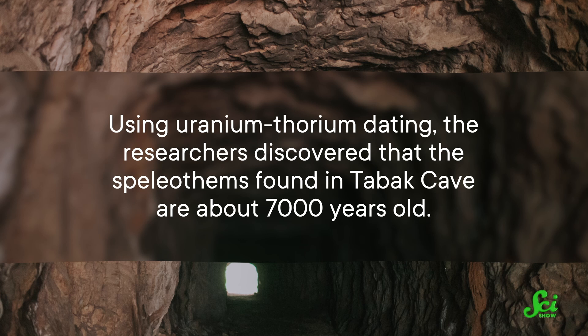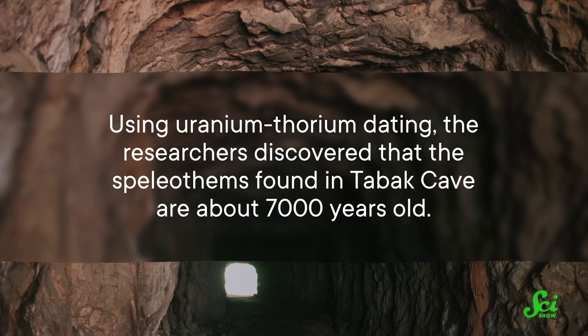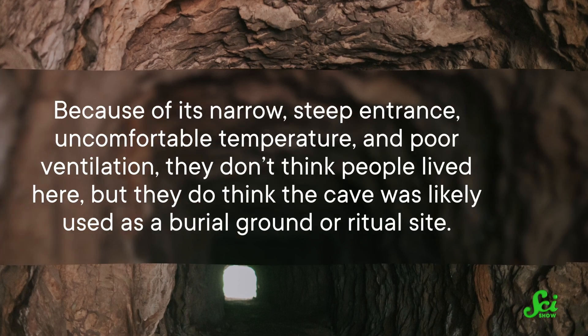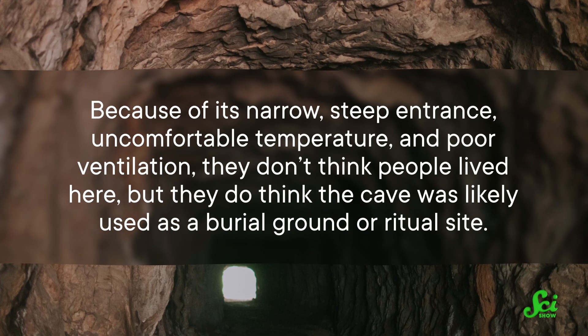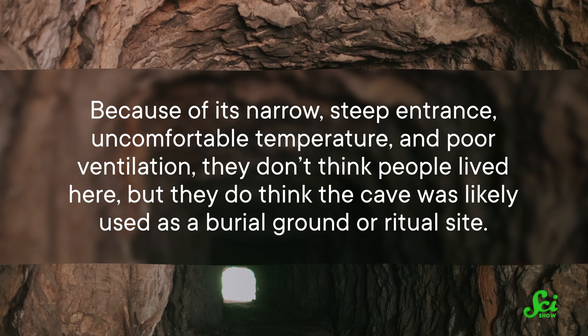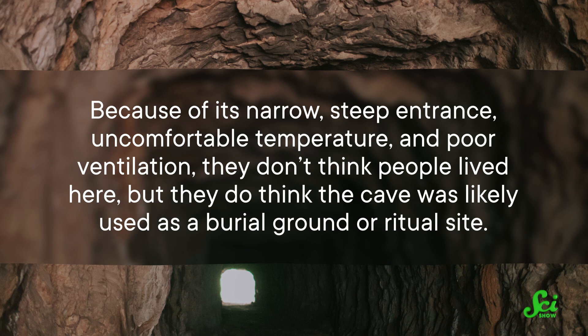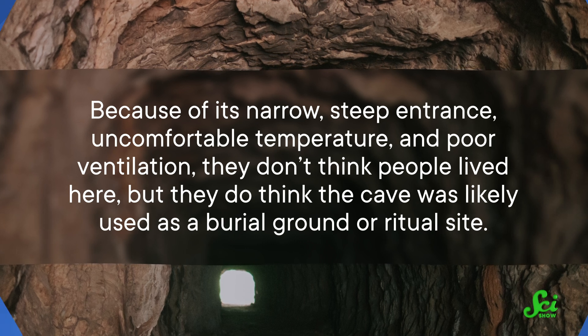Using uranium-thorium dating, the researchers discovered that the speleothems found in Tabak Cave are about 7,000 years old. Because of its narrow, steep entrance, uncomfortable temperature, and poor ventilation, they don't think people lived here. But they do think the cave was likely used as a burial ground or ritual site — because they found ceramics and animal bones that might have been left over from funerary feasts, as well as human bones in the cave nearby.